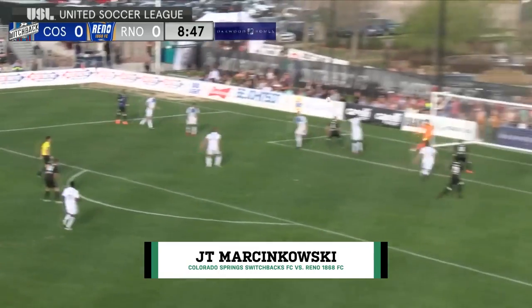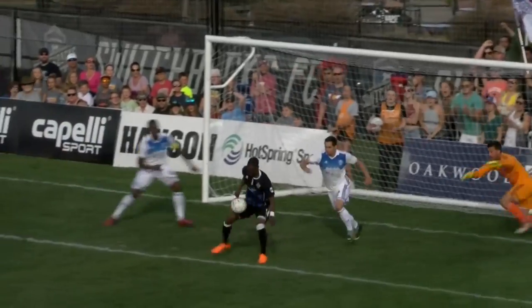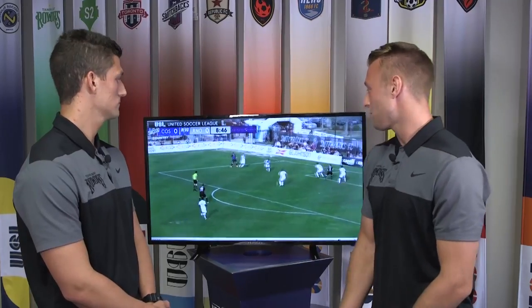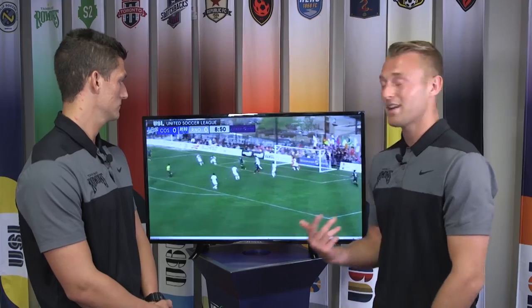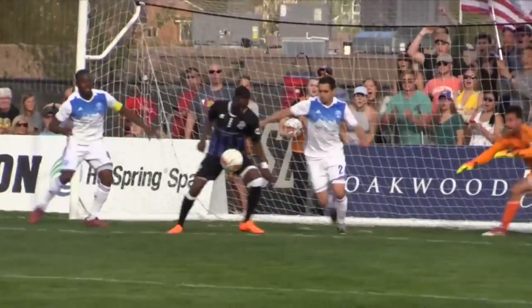Gets away from his defender and sends it in towards goal — and it's saved! Marcinkowski! Marcinkowski — my vote for save of the week. He puts himself in a great spot to make the save, and he's well defended by his defender as well. Jake will probably have in his head to head it down. When you head it down, it makes it more difficult for keepers when it's at their feet — and that's exactly what he does. So in my opinion, he doesn't do anything wrong. He does the right thing and heads it down, and Marcinkowski — it's a fantastic save, fantastic reflexes on that play.